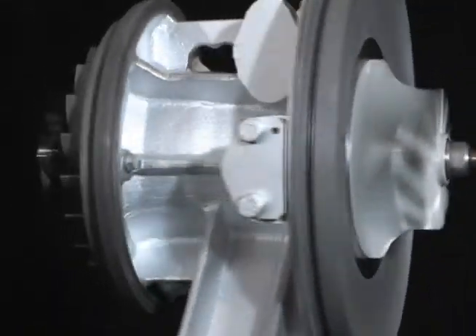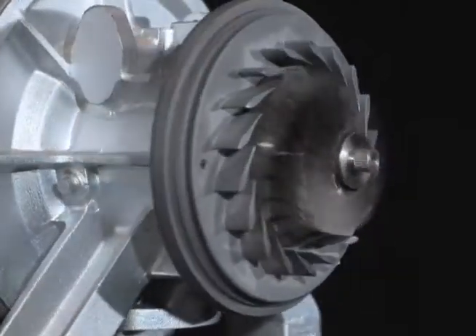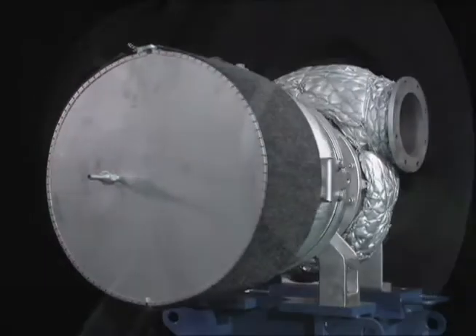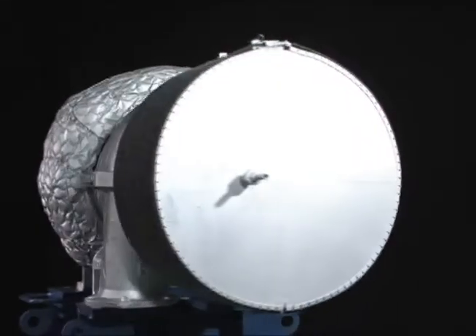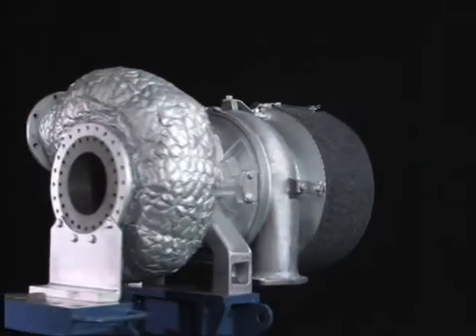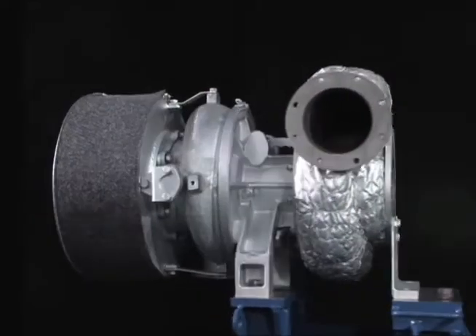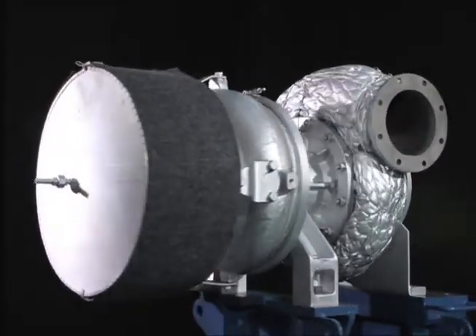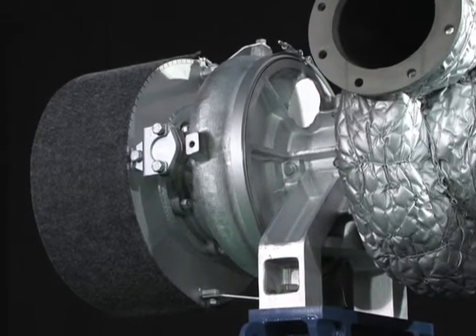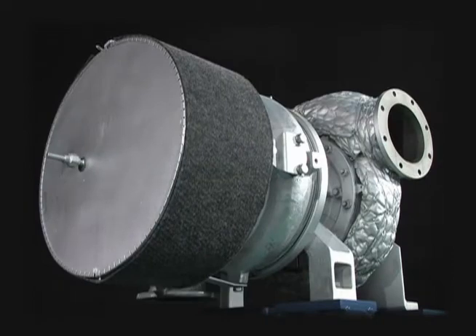Maintaining high turbocharger performance at all times is very important to ensure high engine performance and reliability. This means it is essential to understand the structure of the turbocharger and to apply this knowledge in turbocharger maintenance. In this video, you will see how a MET 18SRC turbocharger is disassembled, inspected, and reassembled.